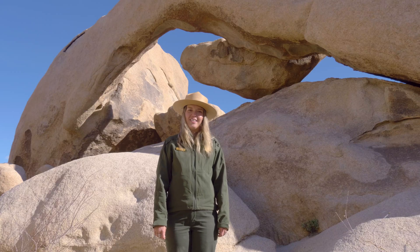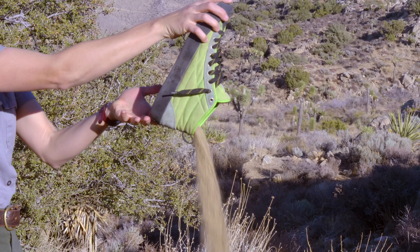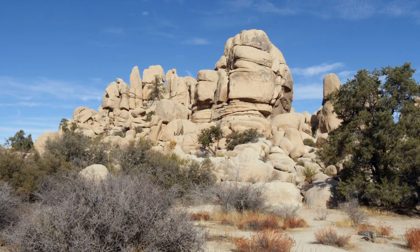The desert can be a pretty extreme place. Big storms, harsh temperatures, and even plants and animals continue to break down these rocks into smaller and smaller pieces. So next time you're hiking in the desert and you get sand in your shoes, remember those tiny little sand grains were once part of a big boulder.